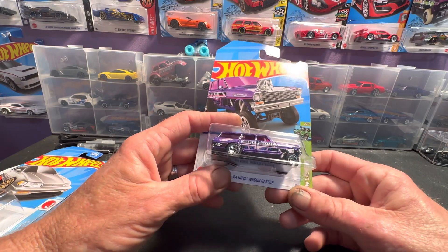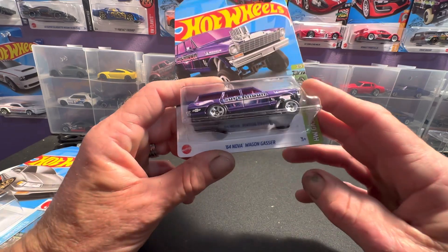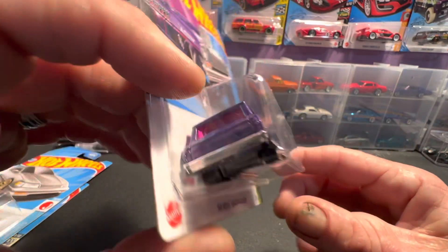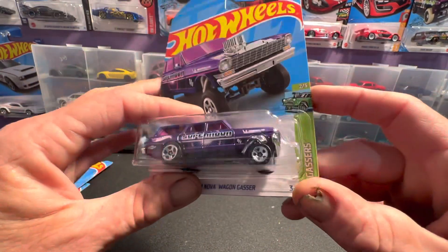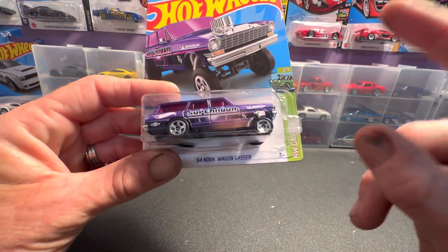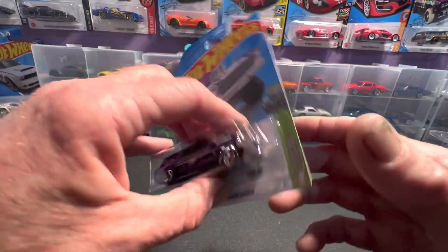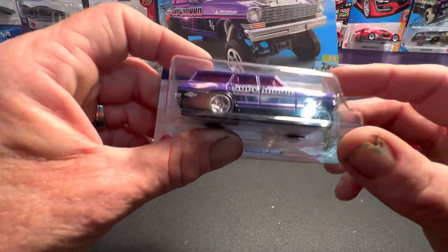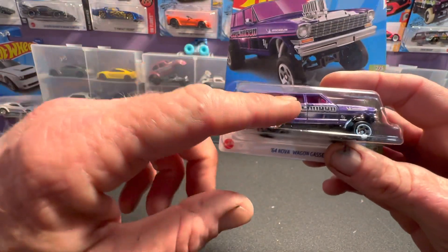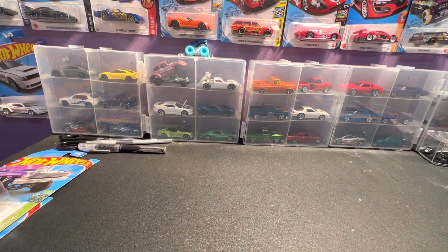I get the gassers and the drag stuff — I'm into that kind of thing. So I picked up the 64 Nova Wagon Gasser. They've done it up in purple this year. I've got a Supra of this one from last year — when you do this stuff for so many years, it just kind of starts running together after a while. Got that purple glass in there. I just don't know about the color glass — I don't know why they do that color glass thing, but I guess that's just what they do.